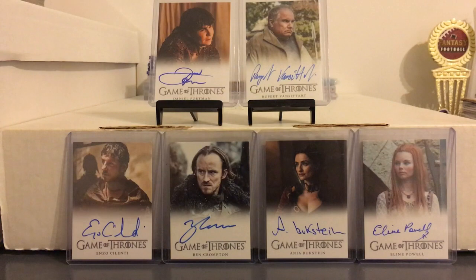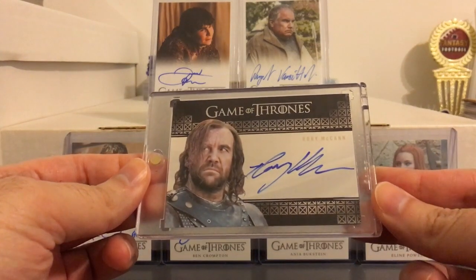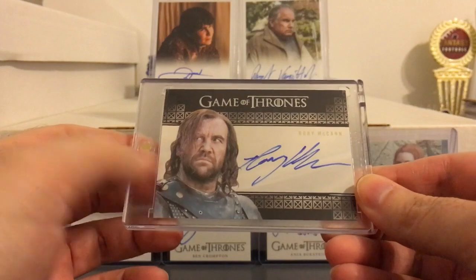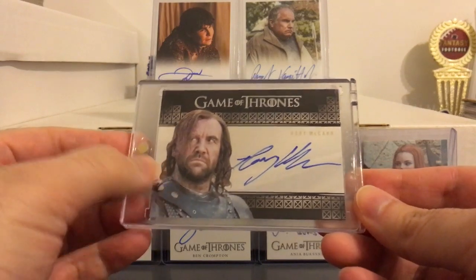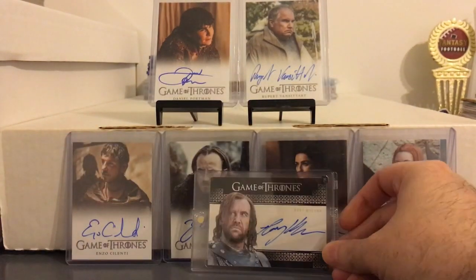Now to the card I actually bought from Ed — it is an autograph of Rory McCann, aka Sandor Clegane, aka The Hound. Awesome card right there. By far the biggest character autograph I have so far; those others aren't really main characters, but he is most definitely one of the main characters on the show. Great-looking card too.